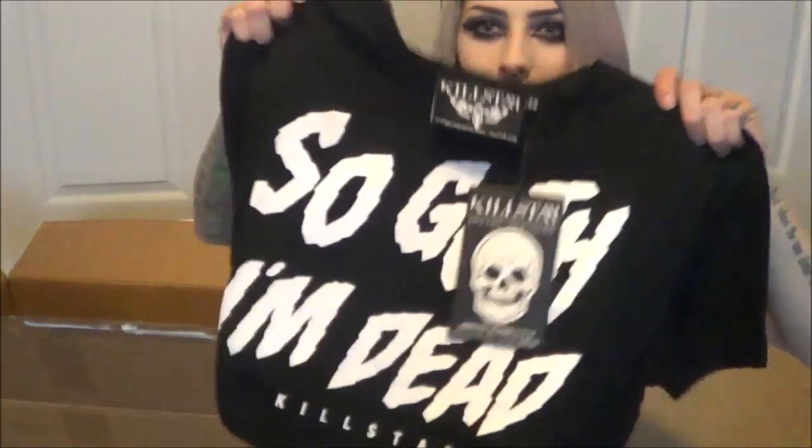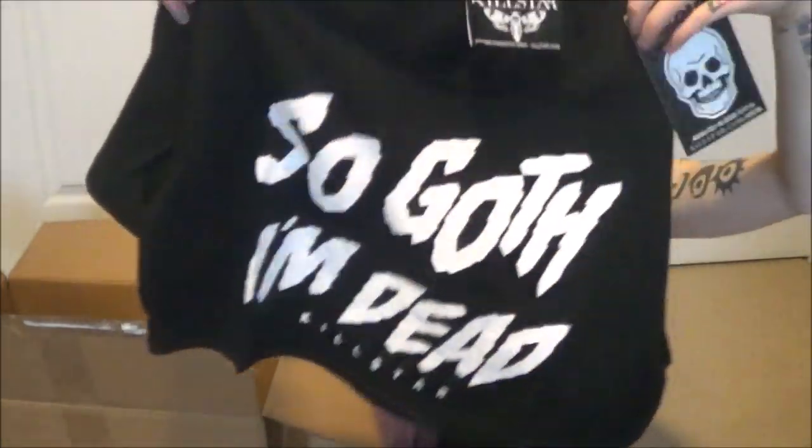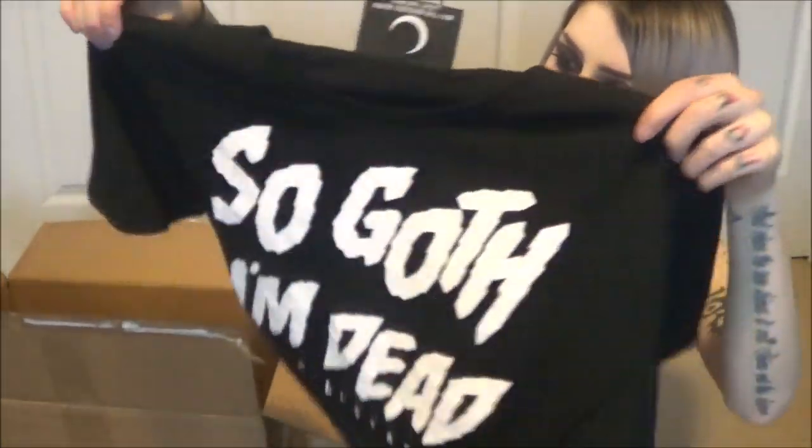The next thing is a crop top. I got this because I already have the hoodie version from my last video, and when I saw it as a crop top I knew I needed it too. It's a size extra small black crop top that says 'So Goth I'm Dead.' As it gets warmer in summer and I can't wear the hoodie, I'd still really like to rock this, so that's really awesome.